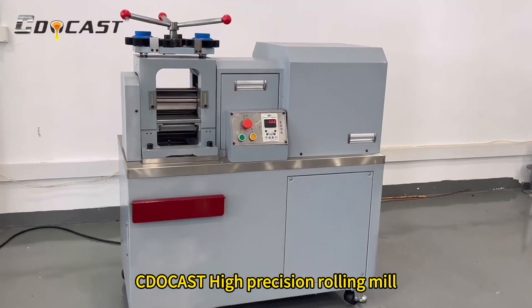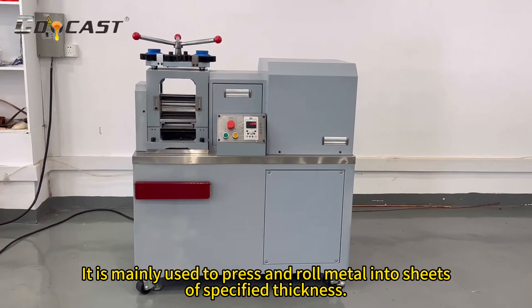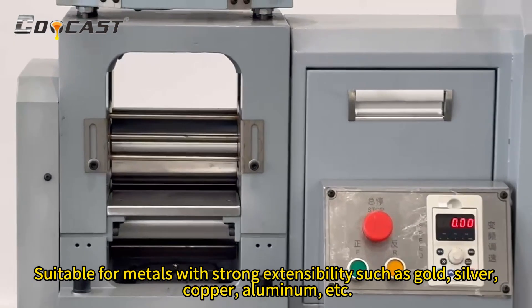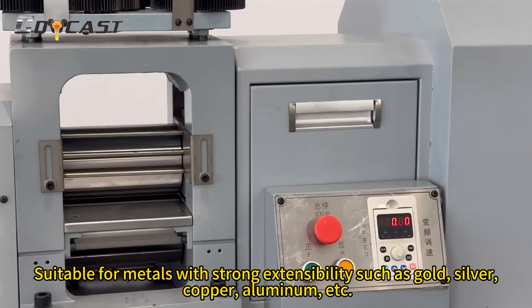See the cast high-precision rolling mill. It is mainly used to press and roll metal into sheets of specified thickness, suitable for metals with strong extensibility such as gold, silver, copper, aluminum, etc.